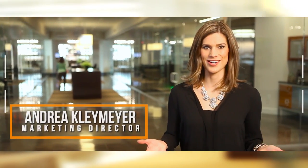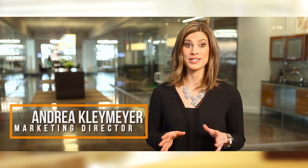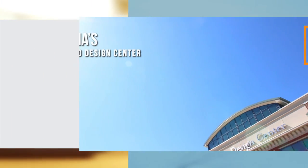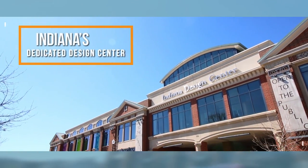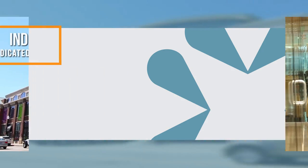Welcome to the Indiana Design Center, the state's premier destination for interior design showrooms and professionals to help you build, remodel, or redecorate your home. Indiana is one of fewer than 20 states with a dedicated design center, and I invite you to discover the incredible resources available right here in Carmel.